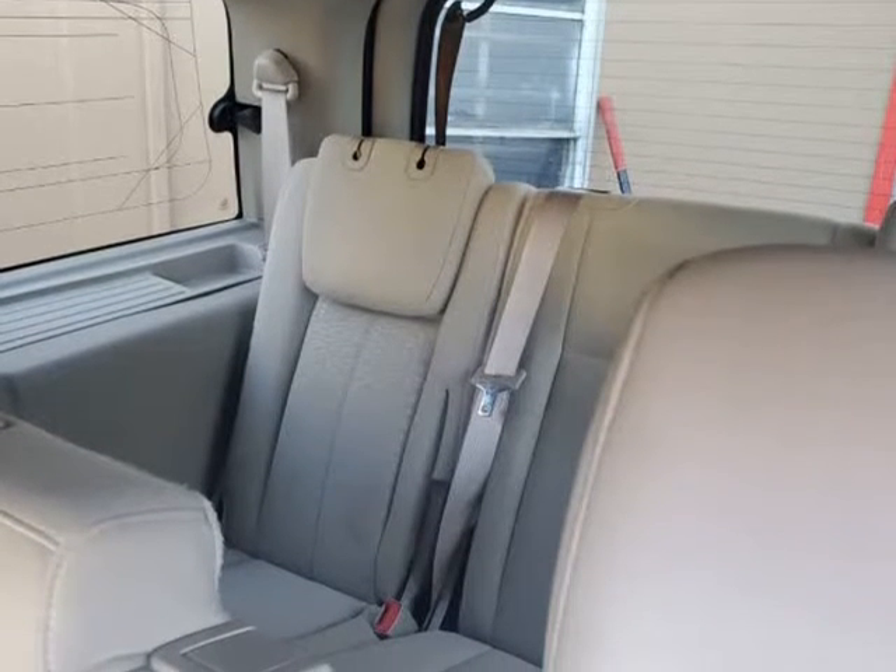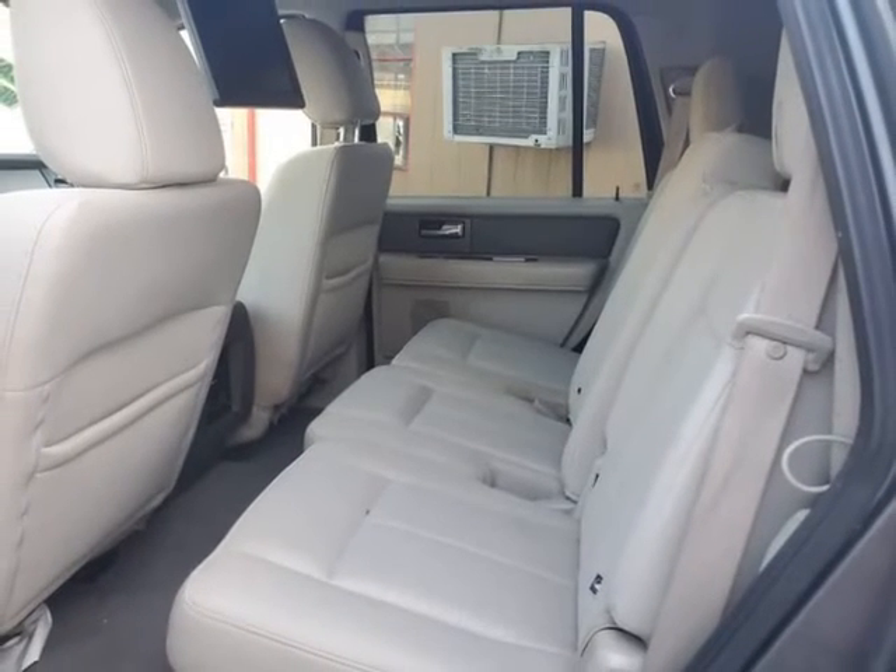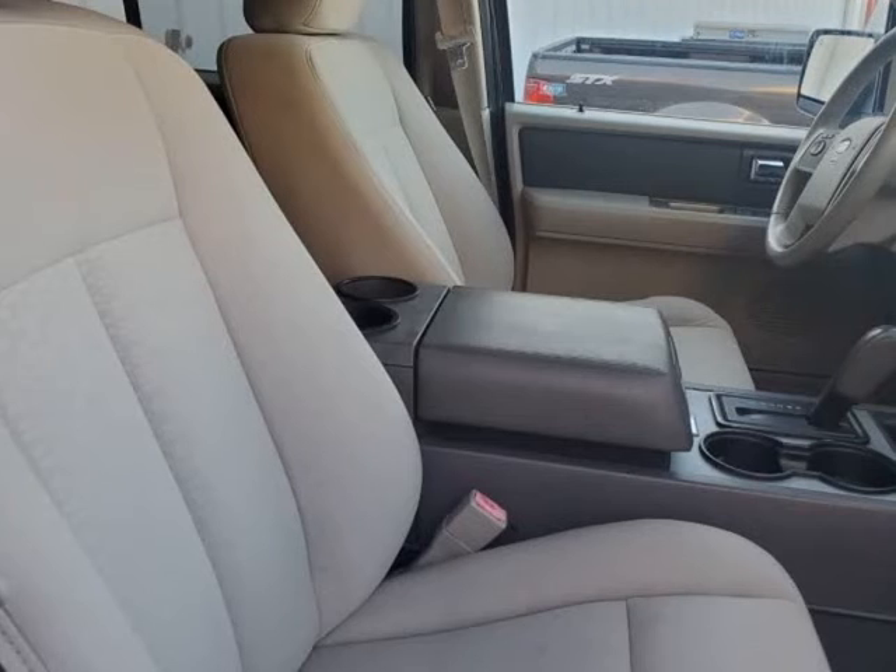Outside, you'll be pleased with the running boards, roof rails, and rear privacy-tinted windows. Our Expedition XLT boasts one of the more spacious cabins on the market.